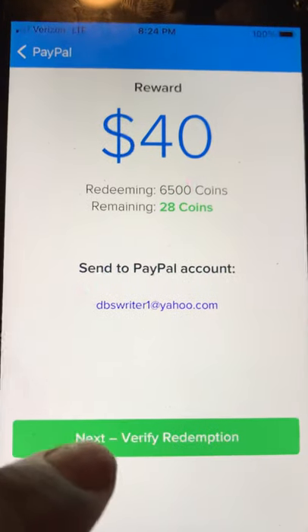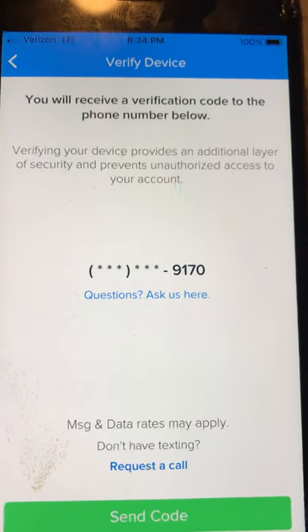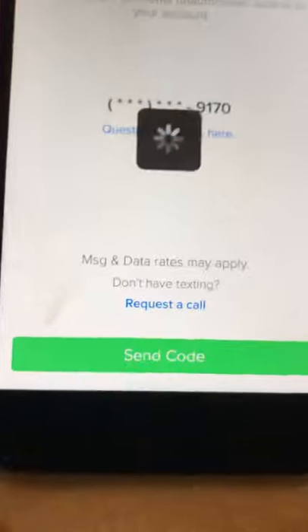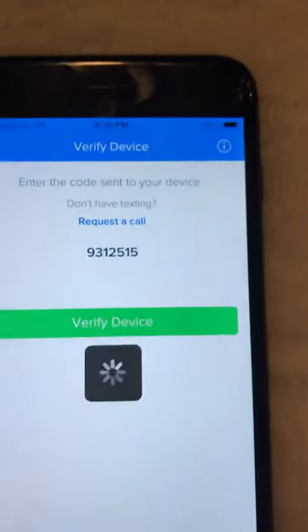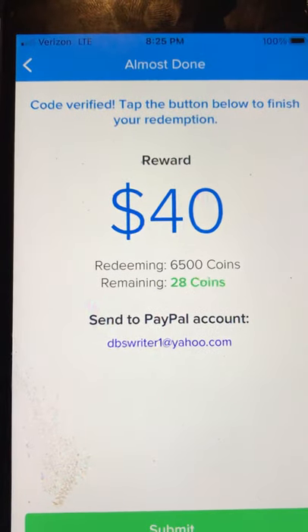That's my email address for my PayPal. You receive a verification code to the phone number on file. I'll hit Send Code — and the code is here. Verify device code — tap the button below to finish your redemption.